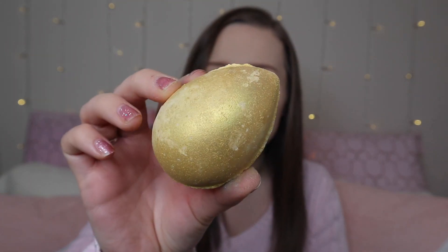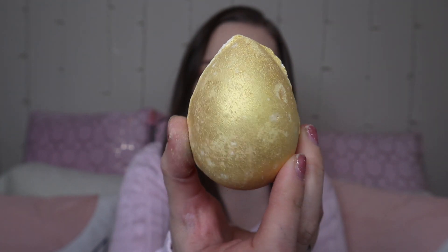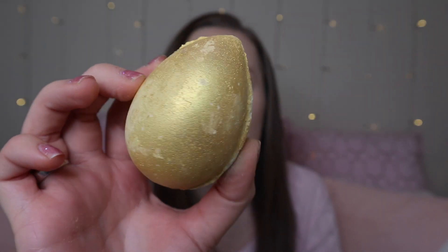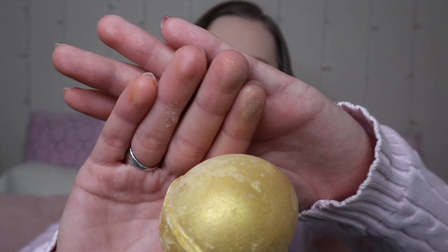Another returning favourite is the Golden Egg, at £4.50 — a cute little egg with a golden shimmer. It's sweet and honey scented and honestly smells amazing — I think it might be my favourite scent so far. They have actually changed the ingredients and the visual look; it used to be a lot more glittery but it's still shimmery. It's more of a subtle shimmer now, so if you're not a massive glittery person, this one will be for you.